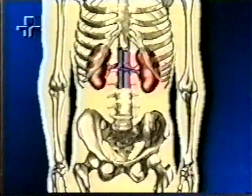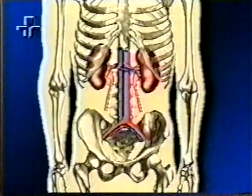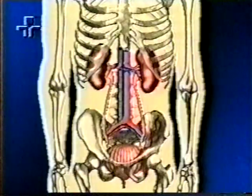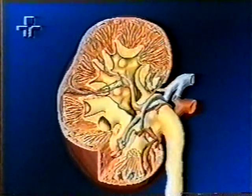Ambos os rins estão localizados no corpo humano atrás do abdômen e são conectados a artérias, veias e tubos que conduzem nossa urina à bexiga. A estrutura interna de um rim é bastante complexa e permite que ele faça seu trabalho com grande eficiência.